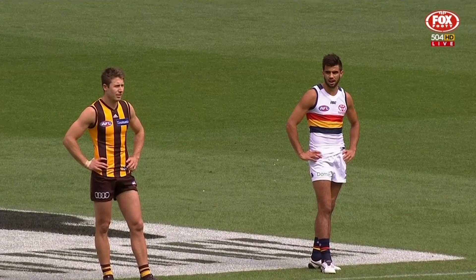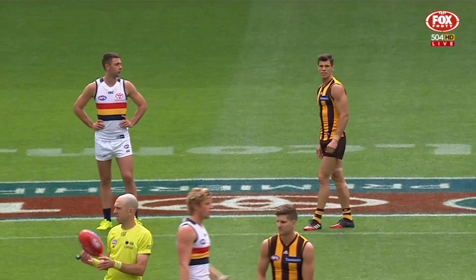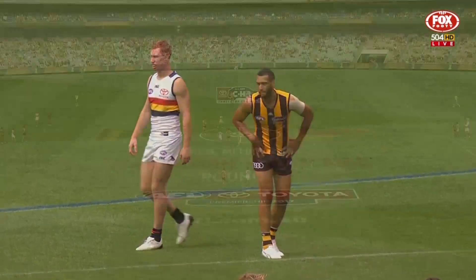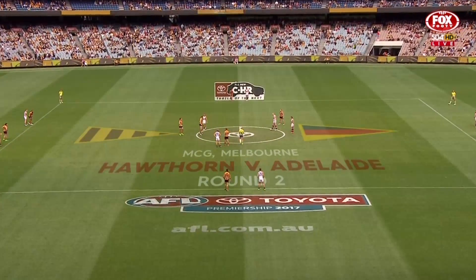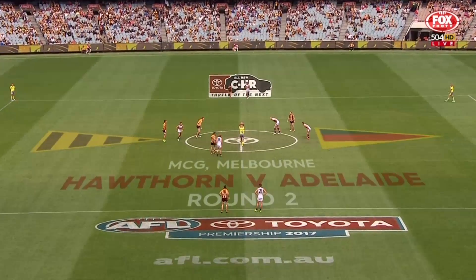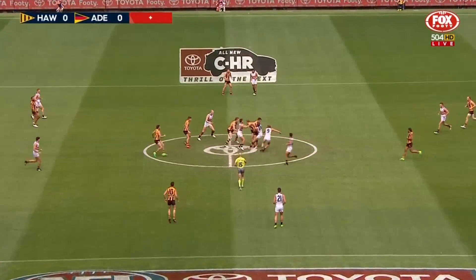It comes off the back of the square. Hodge starting straight in the middle of the ground as well. Luke Bruce gets the first opportunity in there with Tom Mitchell for Hawthorn. Saturday afternoon, match of the round. Fantastic to have your company wherever you're watching. Jacobson, McAvoy to do the ruck work. And we're underway. Perfect bounce to start it.